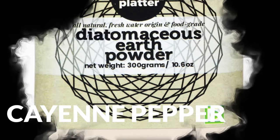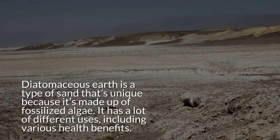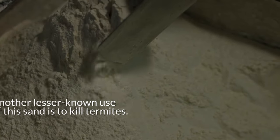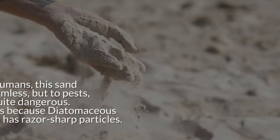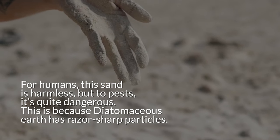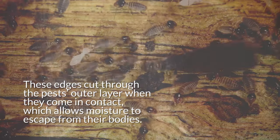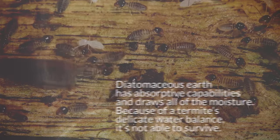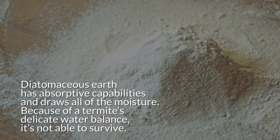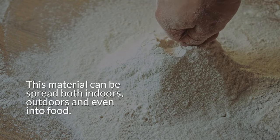9. Diatomaceous earth. Diatomaceous earth is a unique type of sand made up of fossilized algae. It has many different uses, including various health benefits, and another lesser-known use is to kill termites. For humans this sand is harmless, but to pests it's quite dangerous, because diatomaceous earth has razor-sharp particles. These edges cut through the pest's outer layer on contact, allowing moisture to escape from their bodies. Diatomaceous earth also has absorptive capabilities and draws out all the moisture. Because of a termite's delicate water balance, it's not able to survive. This material can be spread both indoors, outdoors, and even into food.